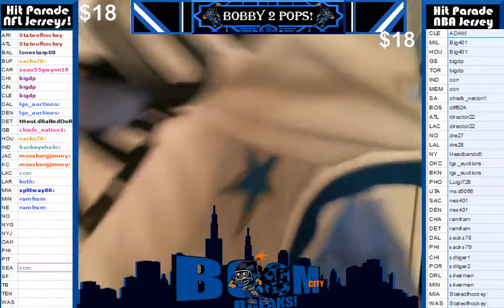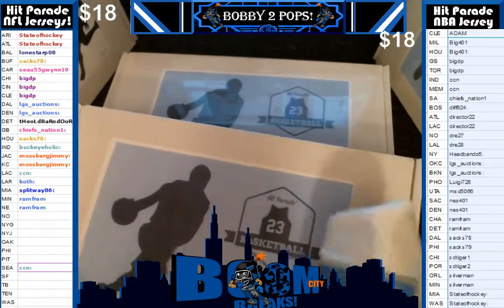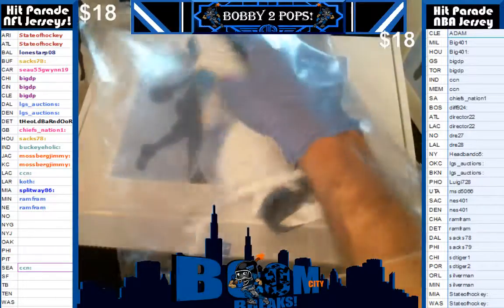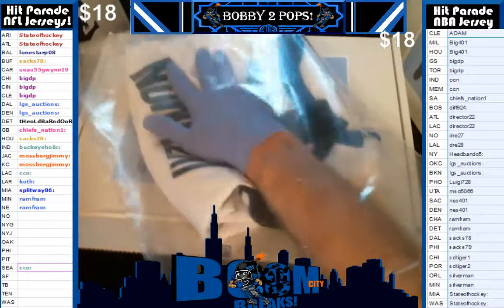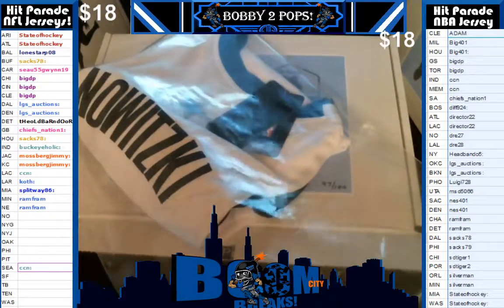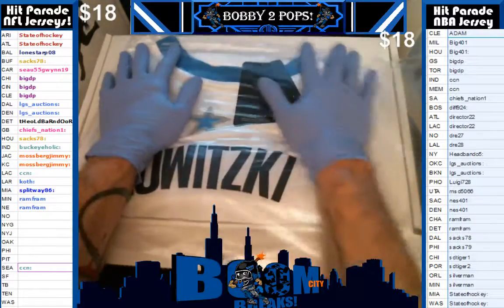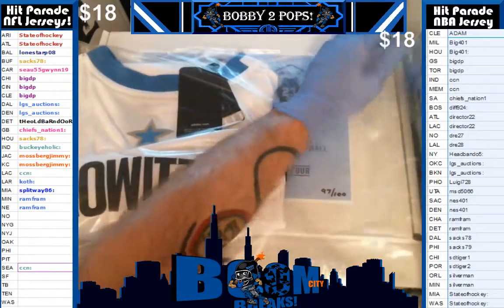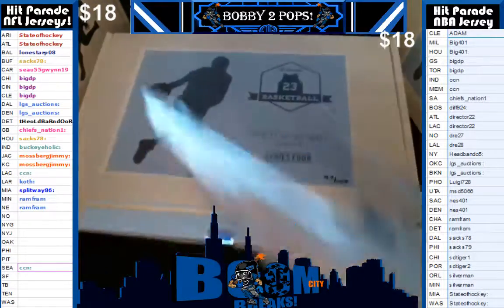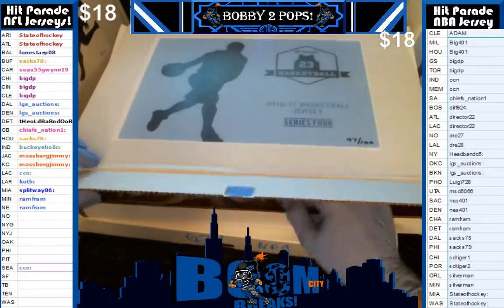Not a bad start to our three boxer, guys. Who's got Dallas? There you go, Saks. It's a nice hit, man. It's a nice jersey, bud, a real nice one. The jersey, man — it's a nice quality jersey. The numbers are really thick, like a plastic or something. Really nice.